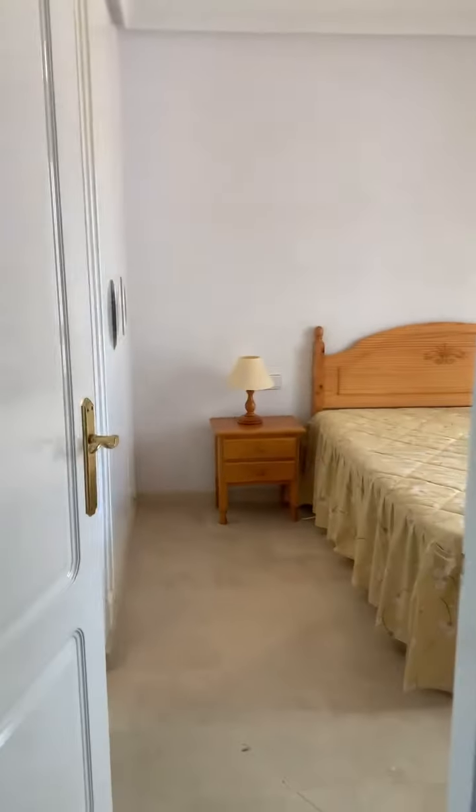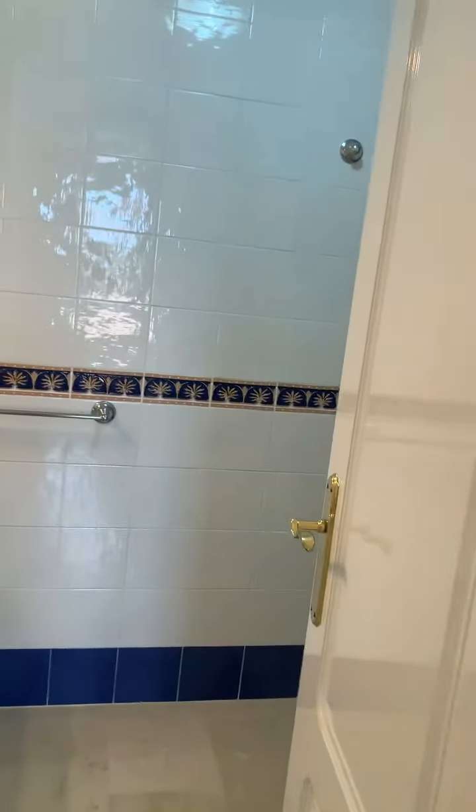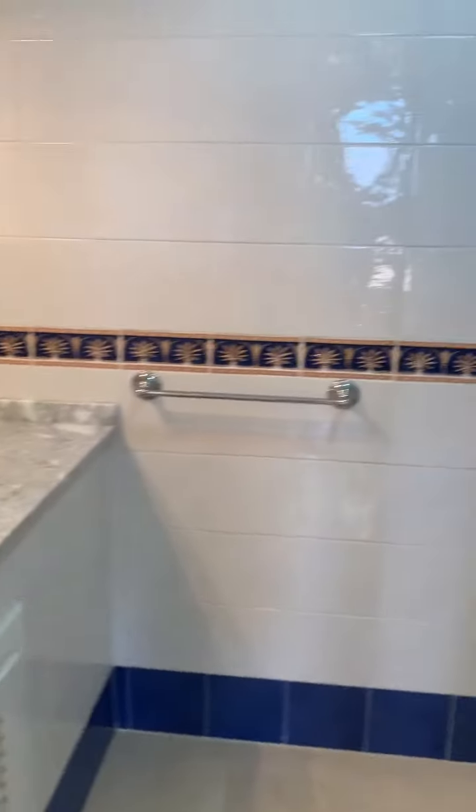And from the lounge area you have the master bedroom, which is again good size - a good size bedroom. We have the fans in here as well, and a really nice decent size ensuite.